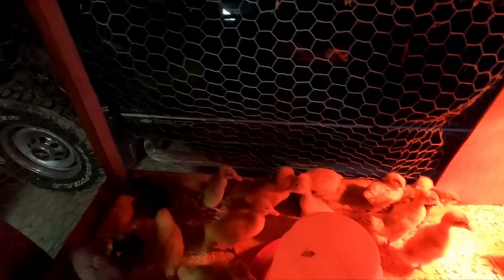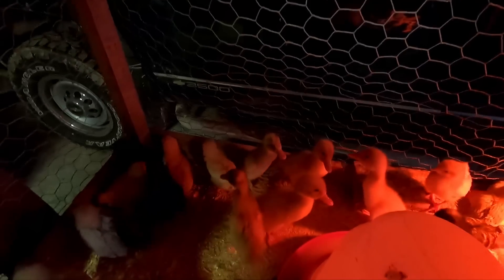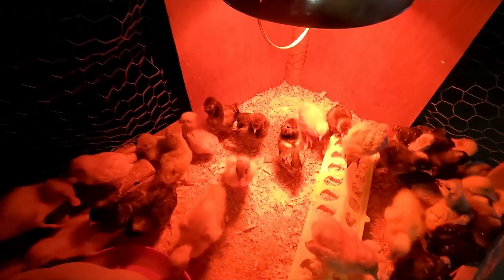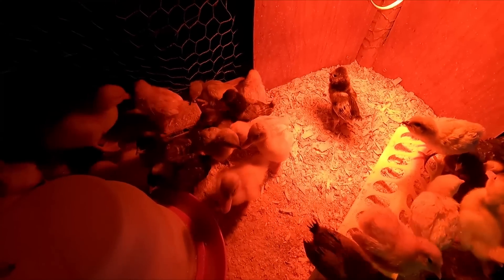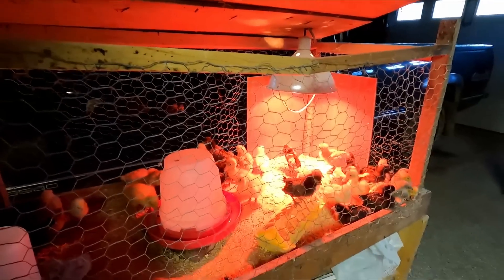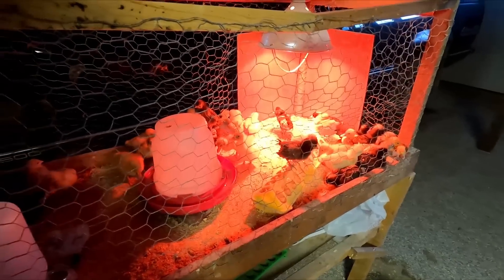It's a week later and yeah, the chicks and ducks have grown a lot — especially the ducks, they're getting big. The chicks are getting their feathers and they're looking not as cute anymore because they're growing those weird feathers. They're like teenagers at this point, they're looking weird.